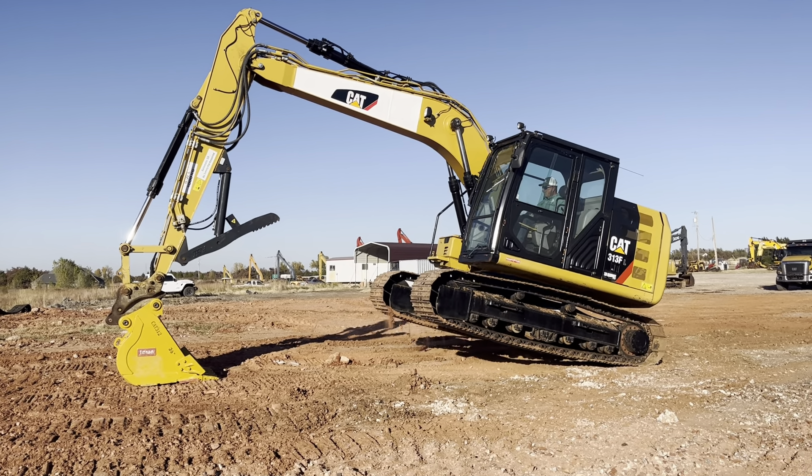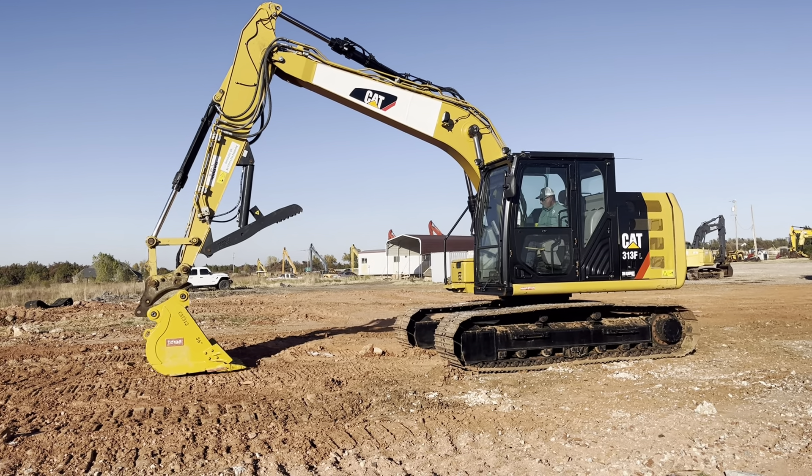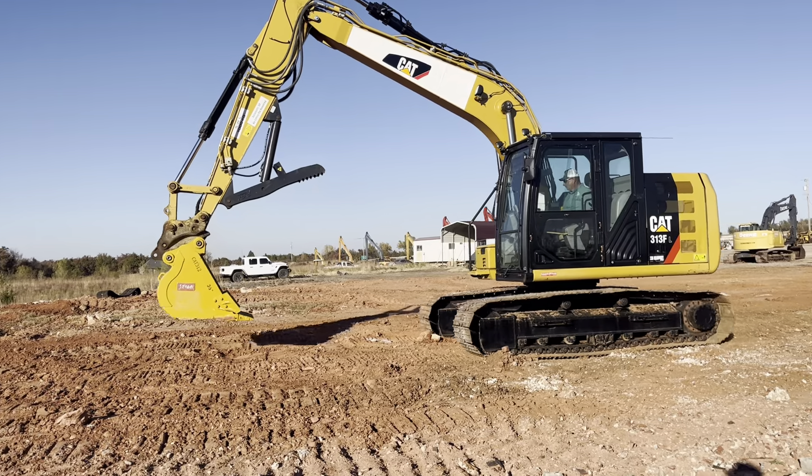Really good digging power. It does have dual travel speeds for getting across the farm or the job site a little quicker.